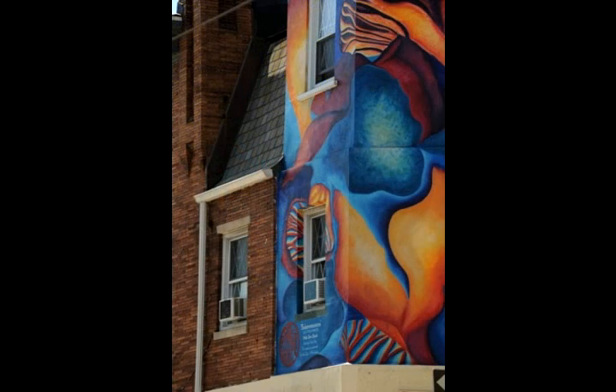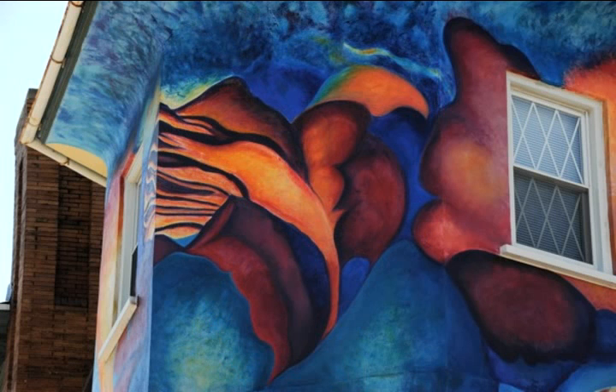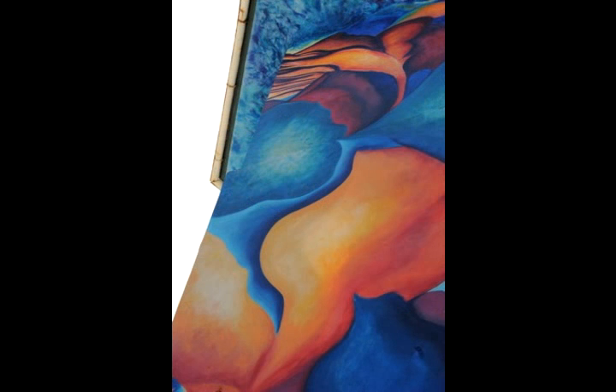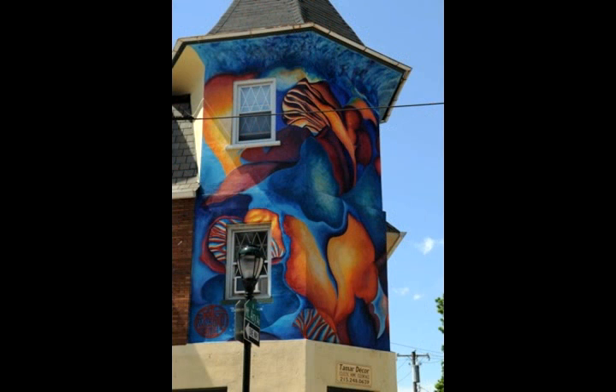The mural was based on a painting that I did after I was snorkeling in the Caribbean for the first time, and I was really blown away by the colors and the shapes that I saw there. So I came home, and I did this fairly abstract rendition that tried to capture all that glowing color and the movement of underwater.